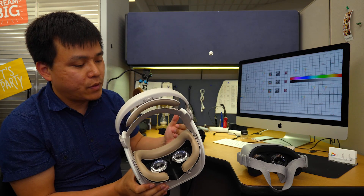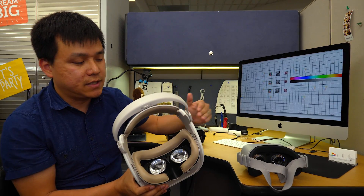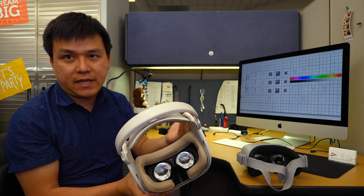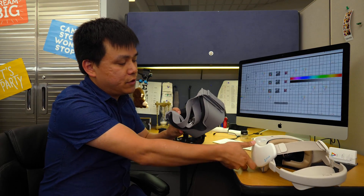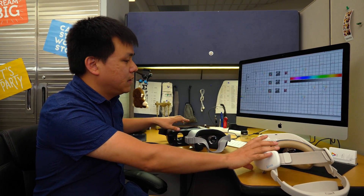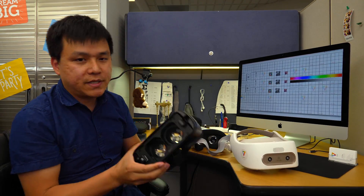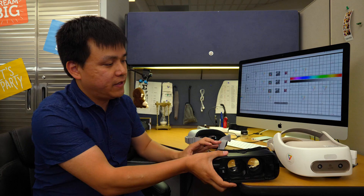They look like they have some problem when you're looking at the corner of the field of view — you see some distortions. But if you're looking forward, that is absolutely okay. For this other lens, I see the distortion at the corner of the field of view is better. But in terms of quality in general, this one's the best.